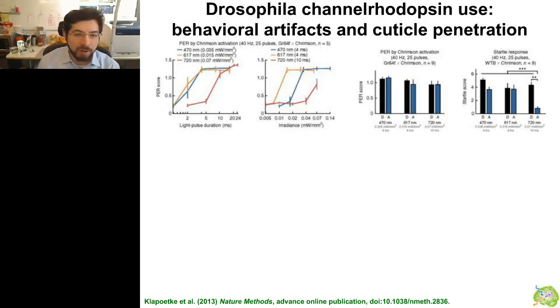An example of what you can do with Crimson beyond red-light activation in the mammalian brain involves work led by Vivek Jeyaraman's group at Janelia Farm. He pointed out that in Drosophila, one of the major model organisms of neuroscience, it's been difficult to get good optogenetic control because of behavioral artifacts elicited by visible light. Flies will flail their limbs and show other behaviors with just regular light. But at 720 nanometers red light, the startle response can be greatly reduced.